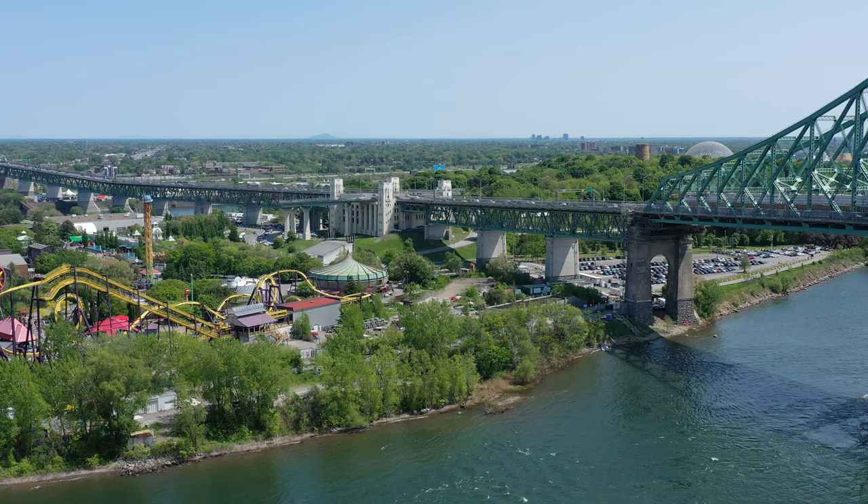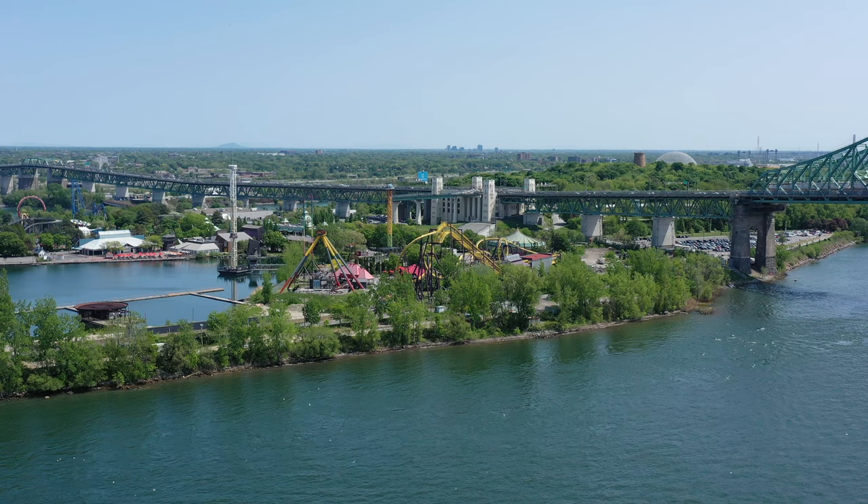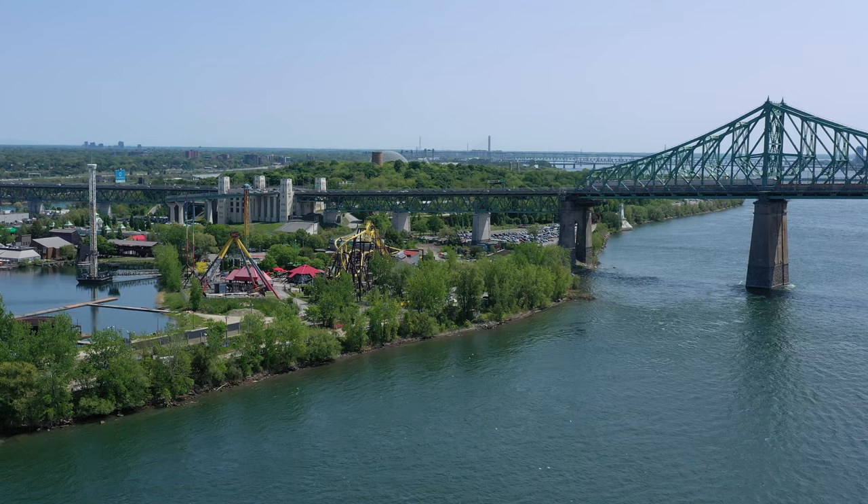It was created for the 1967 World Fair and is entertaining about 2.5 million visitors each year. With views of the St. Lawrence River, Jacques Cartier Bridge, and Montreal's skyline as a backdrop, the location of this theme park is as exciting as the rides. It's a great starting place for your family trip to Montreal. Let us know what you think in the comments below.